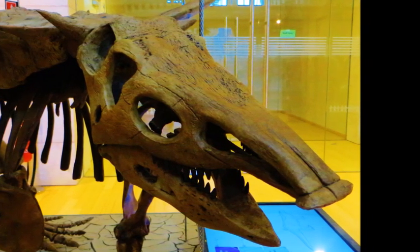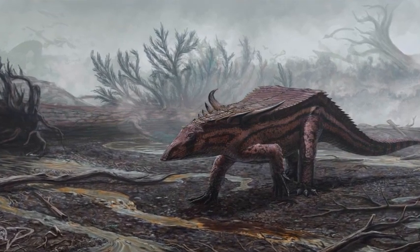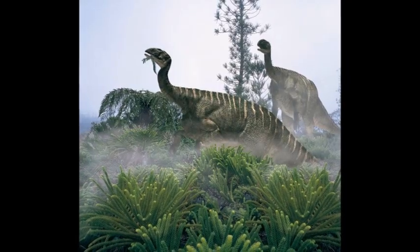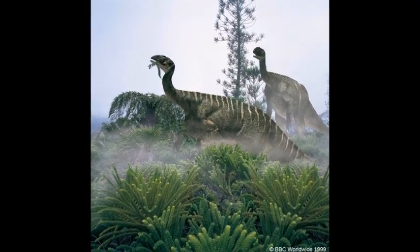Aetosaurs were not the only plant-eating group of archosaurs that evolved during the Triassic. Another group called Rhynchosaurs was very common in South America and Africa. Plant-eating dinosaurs also evolved, such as the early sauropodomorphs like Plateosaurus.